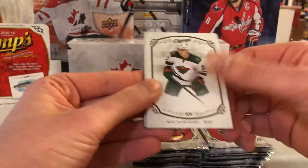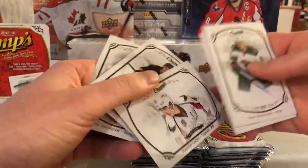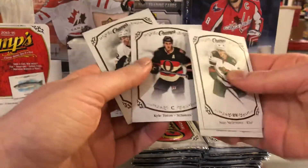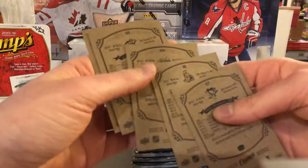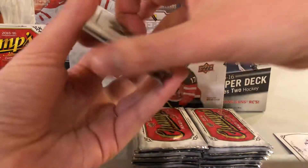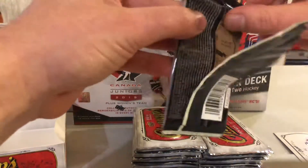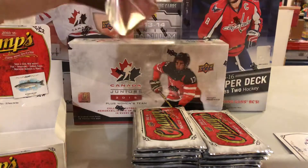Two wild cards here - a rookie of Stanislav Galiev, Cal Turris, Patrick Horngvist, and a short print. There are only 20 packs per box and I don't go through the base because you guys have seen this multiple times already.